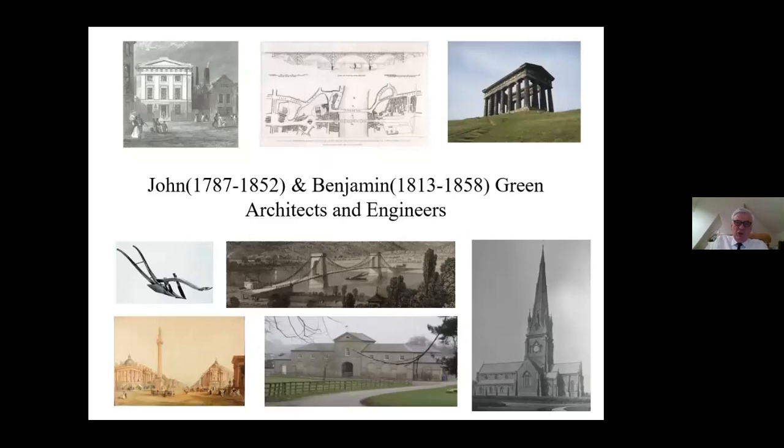So there we have them - John and Benjamin Green, two perhaps very different men, but both very talented in their own spheres: John a very good engineer and Benjamin a very good architect. Thank you, Paul. It's absolutely fascinating. I always find it interesting how at that time you could cover such a wide range of skills - these days I can't imagine any architect working in exactly the same way as the Greens.